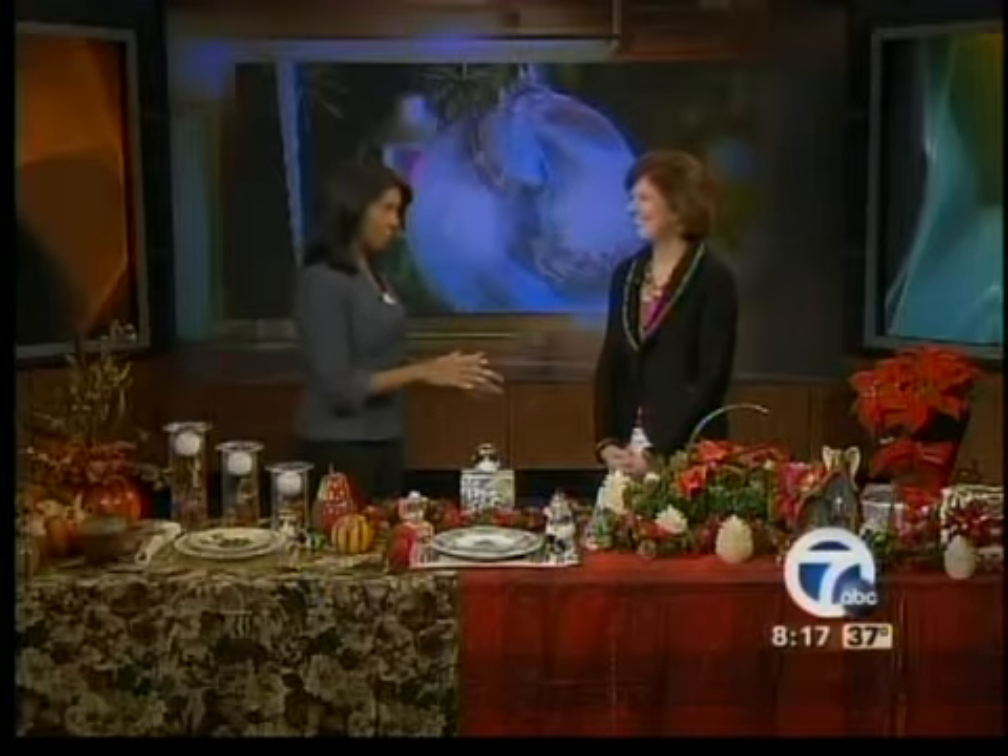We are just days away from Thanksgiving, and before we know it, Christmas will be here. While holiday decorating can be fun for the entire family, it could also be very costly. Joining me now is Karen DeClark from KD Organizing in Sterling Heights. Thanks so much for joining us. You have some decorating ideas for us that won't break the bank?